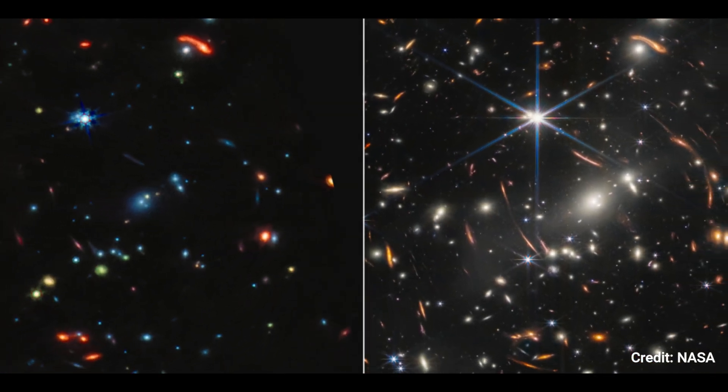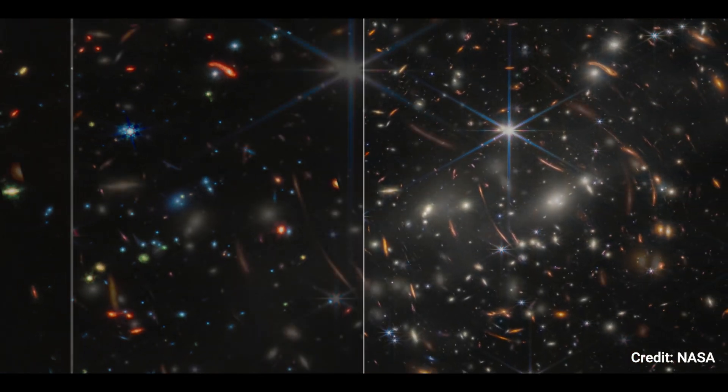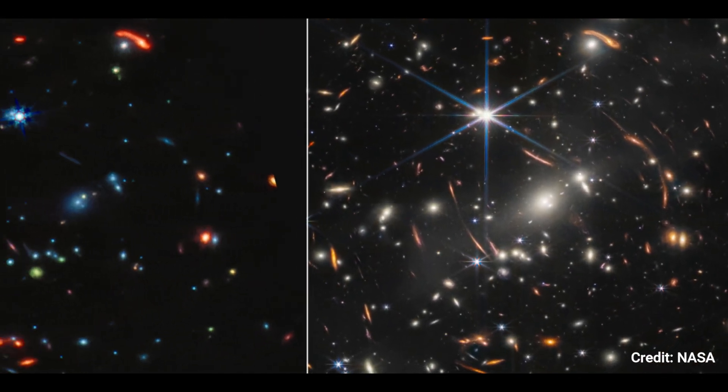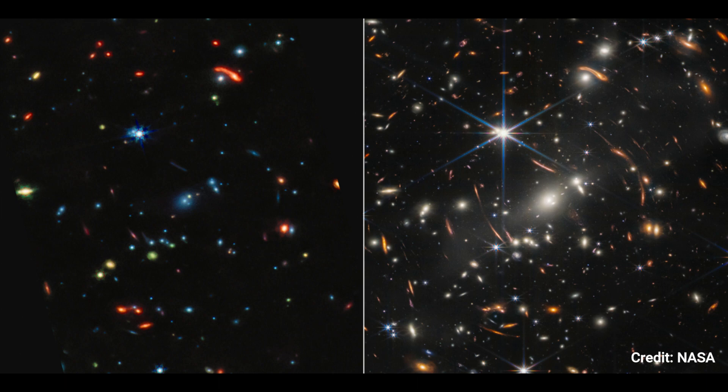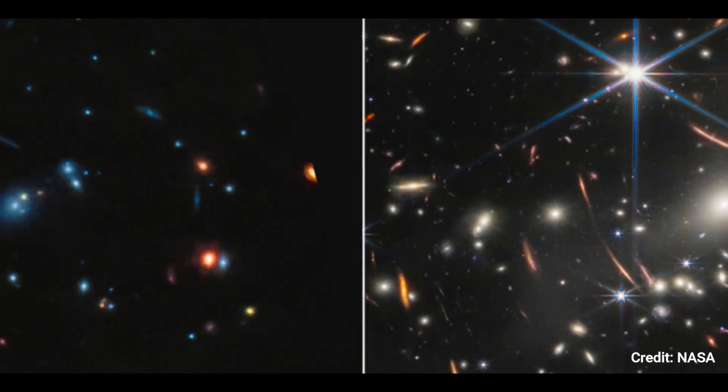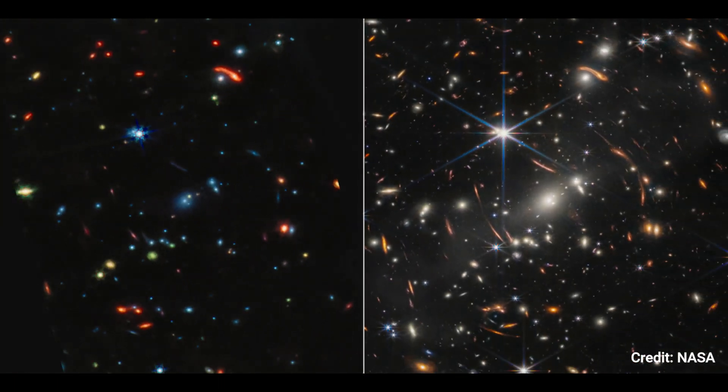The sizes of galaxies in both photos indicate their distance — the smaller the object, the farther away it is. Closer galaxies appear whiter in mid-infrared light. Green is the most enticing colour in this kaleidoscope in the MIRI image, signifying that the dust in a galaxy contains a mixture of hydrocarbons and other chemical substances.